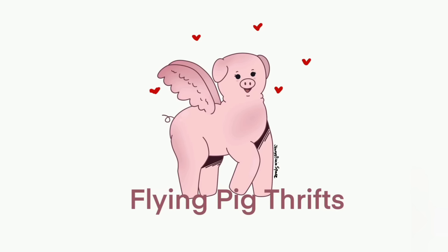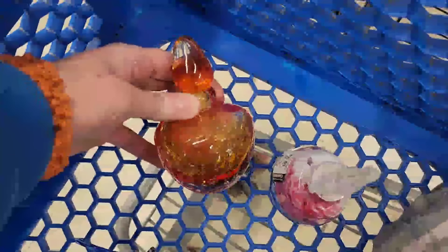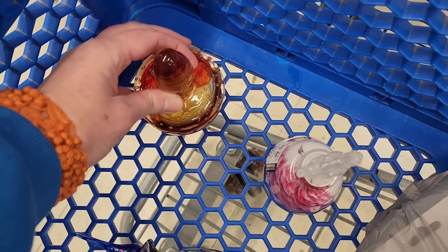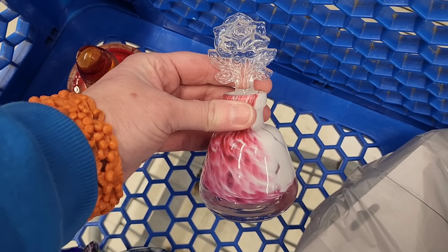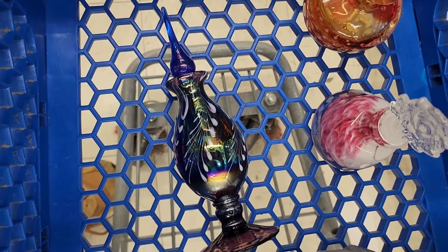Hi there, today you are going to join me at Goodwill. This first clip is just a short little snippet of three perfume bottles that I got at the Royerstown Goodwill and I'm just showing them off. That's all I got and I'm going to hold on to them for a future perfume sale.